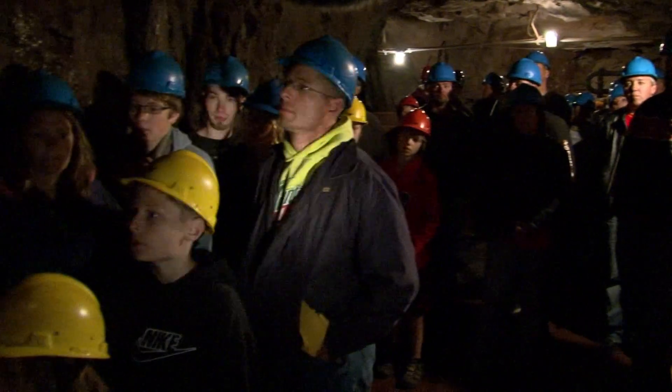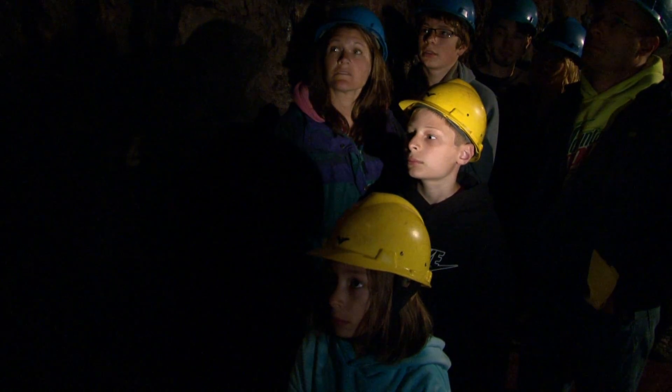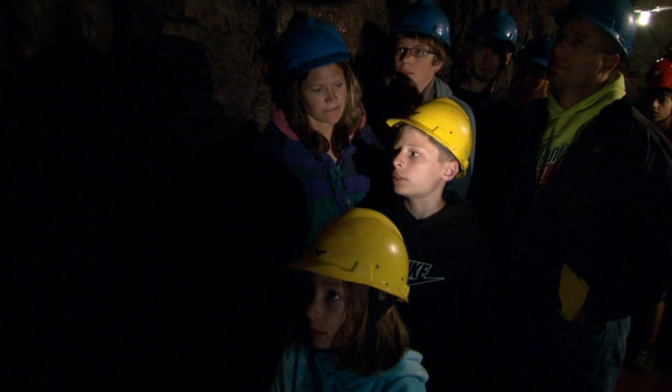How long did it probably take to dig this deep? Take a guess. Probably a hundred years.